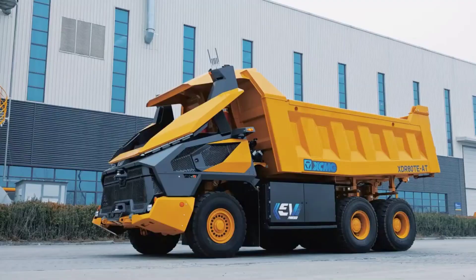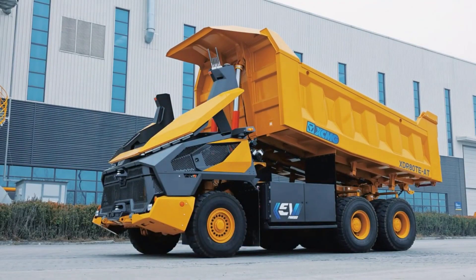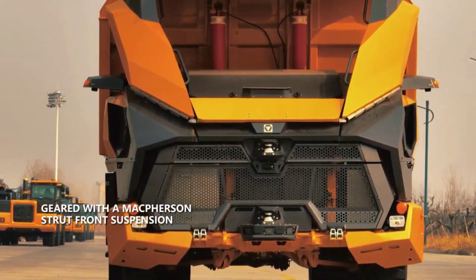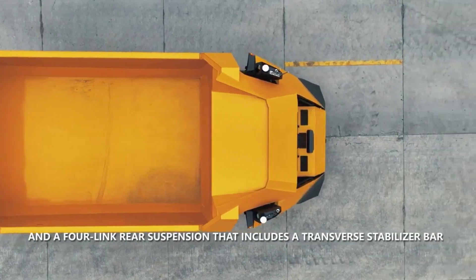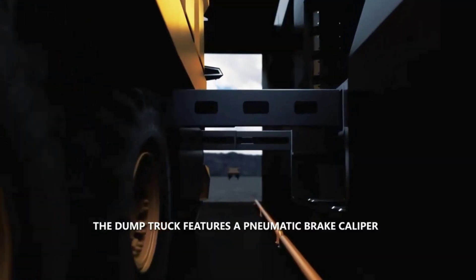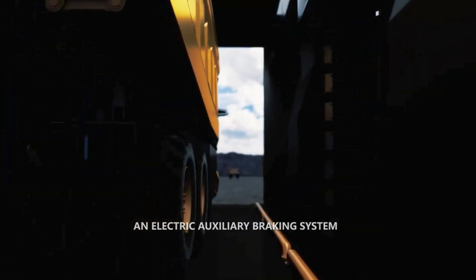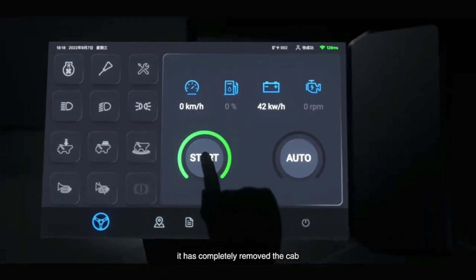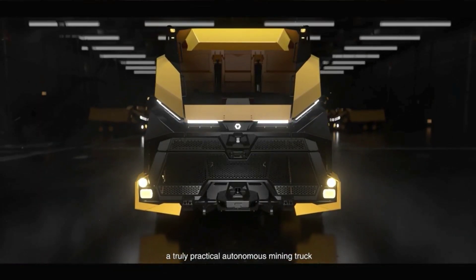The AI engine can plan routes that consider production schedules and coordinate with other equipment. The truck is powered by a 500-kilowatt-hour battery that can be replaced in just 6 minutes. This innovative technology opens up possibilities for fully-fledged digital mines, where tasks are assigned from a control center and smart dump trucks, crushers, and drills can work independently.